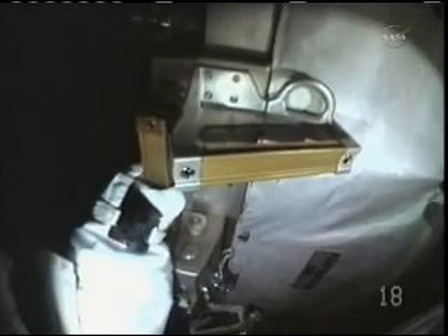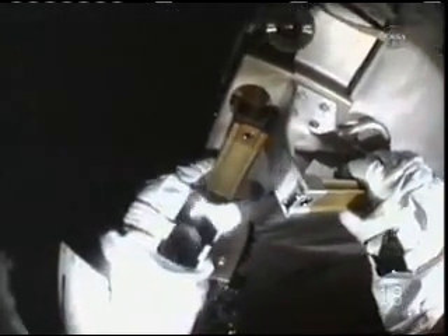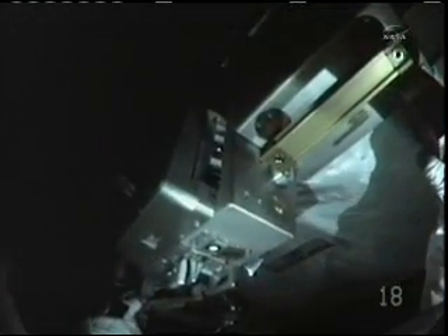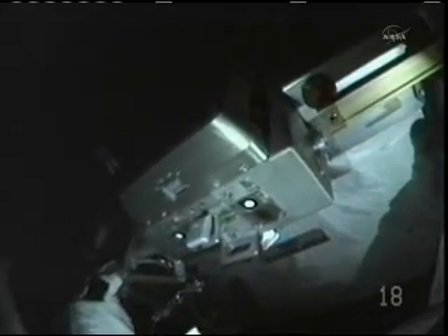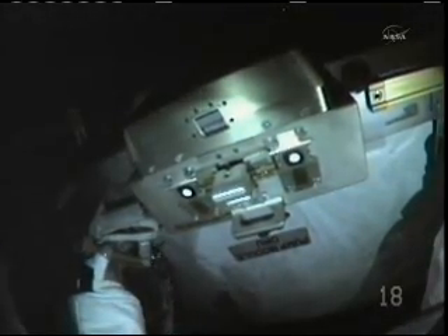Here you see Ron controlling the whole thing on the robot arm, and notice he's just very slowly turning the whole thing over. It started out in one orientation, kind of a heads-up orientation, and he needed to turn it 180 degrees around so that when he got down to the payload bay he'd be heads-down in the payload bay and could install the pump module when he got down there.